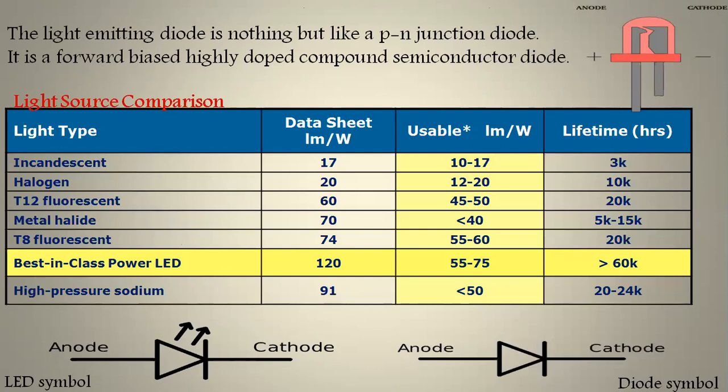The light emitting diode is like an ordinary PN junction diode, and it is operated when connected in forward bias. This is the PN junction diode connected with the anode as well as cathode — a positive terminal and a negative terminal. It is covered by a plastic epoxy hemispherical shell to protect the LED from external shock.